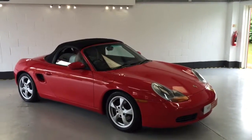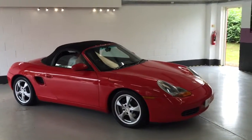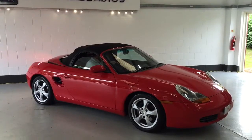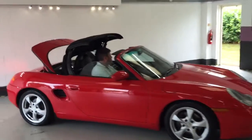The car's got an electric hood. I'm just going to demonstrate for you now. As you can see, the back tailgate comes up and the roof flows back seamlessly.